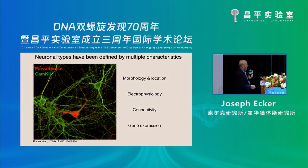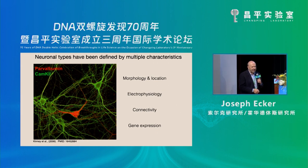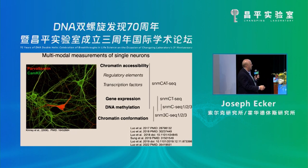One characteristic of neurons is their morphology, and you saw a beautiful diagram by Don of Ramón y Cajal's depictions of different neurons — Purkinje neurons, et cetera. Electrophysiology is used, and that's basically how we characterize neurons, their connectivity and gene expression. What I want to talk about today is the use of multiomic assays that we developed, particularly this one called single nucleus methyl 3C-seq. We're measuring DNA methylation and chromatin conformation in the same assay.